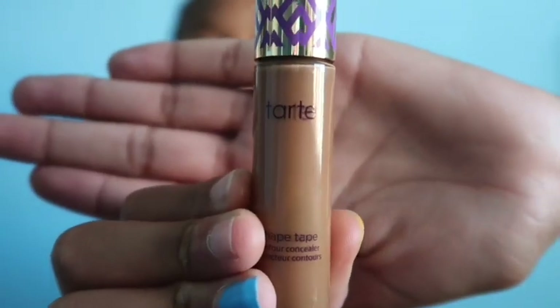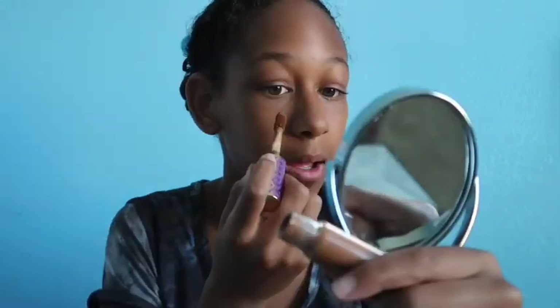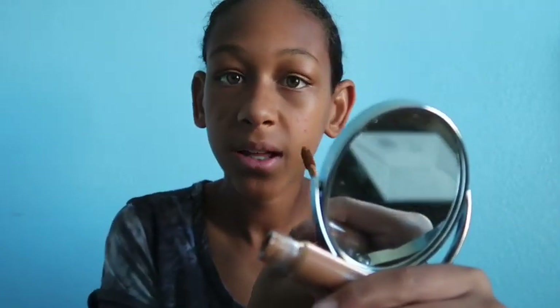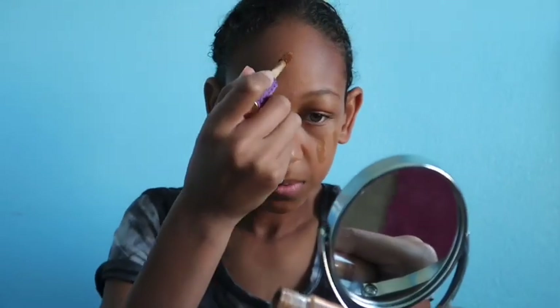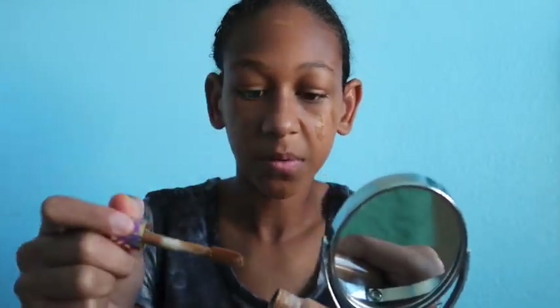Once I'm done with that, I go in with the Tarte Shape Tape Concealer. I love this — it's really good concealer, but it is really expensive. I got it at Ulta; they carry all the Tarte products there. I also really want to get the Bare Minerals Concealer because that's also really good. I go under the eyes, then put it on my chin, and add a couple of dabs on my forehead — that's all where I put my concealer.